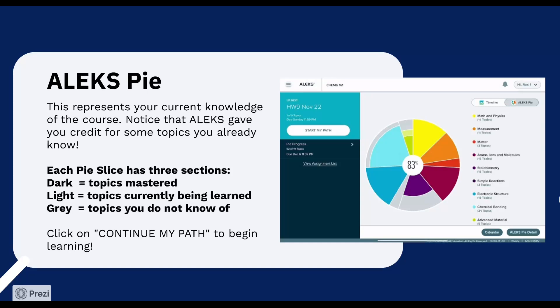Your LMS may also reflect an ALEKS module score already after the initial knowledge check. This score is not final for as long as the deadline for the module has not yet passed. Each ALEKS pie slice has three sections. The dark section are the topics mastered after a knowledge check. The light section are the topics learned in learning mode. The gray section are the topics not learned or mastered, meaning you have absolutely no knowledge on these topics.